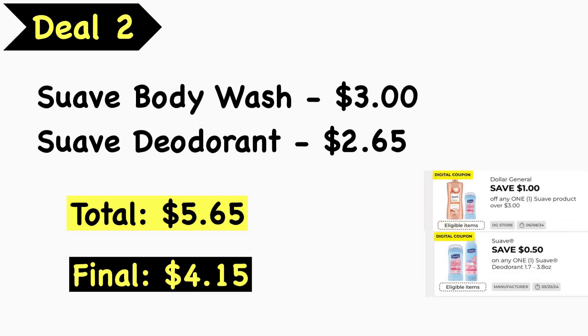Deal number two is for women's personal care. Pick up the Suave body wash at $3.00 and a Suave deodorant at $2.65, your total is $5.65. We have a $1 Suave digital coupon when you spend $3 or more, and then a $0.50 Suave deodorant digital coupon, making your final cost $4.15.